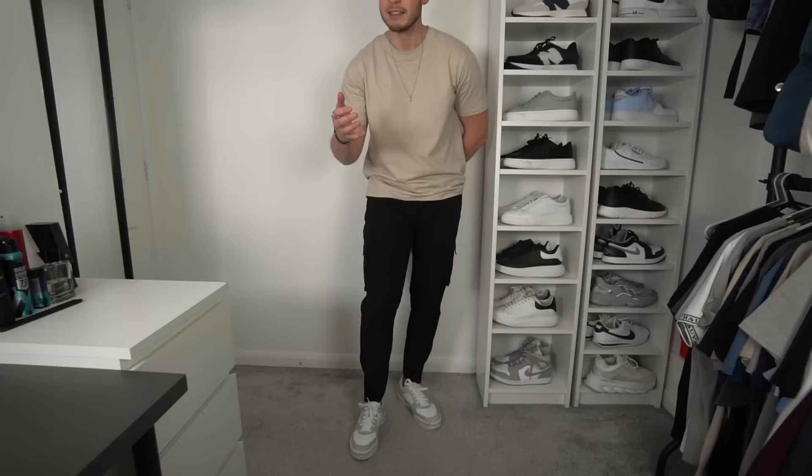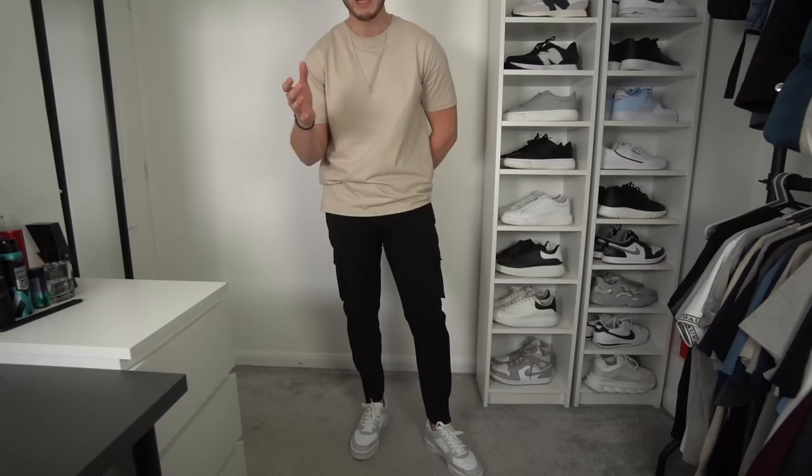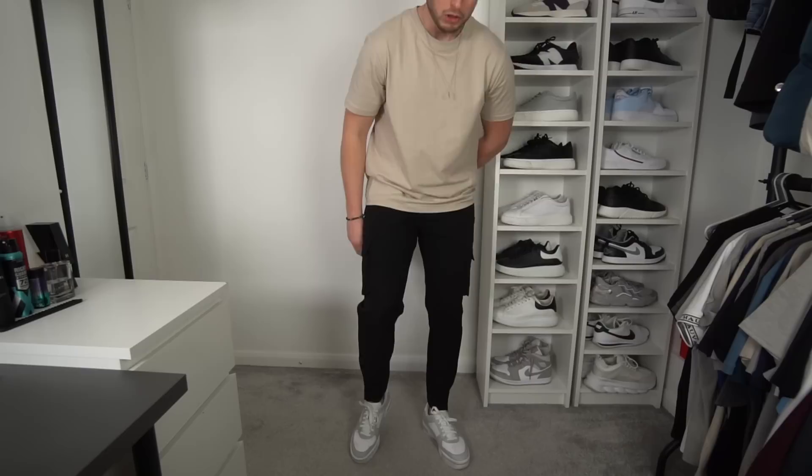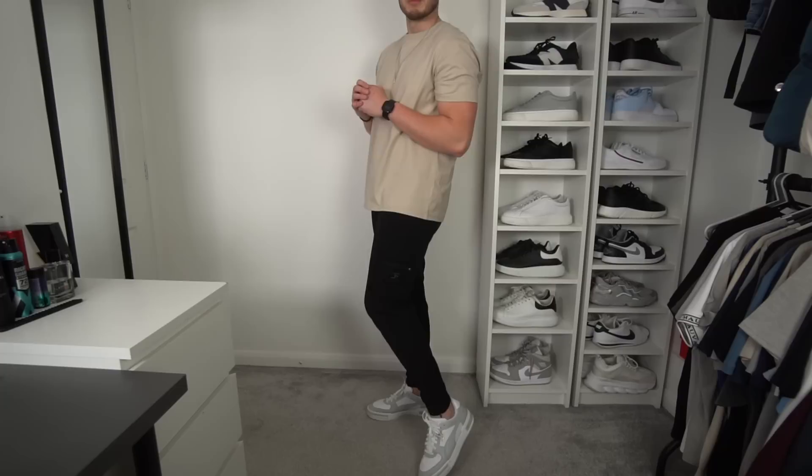Let me know what you think of the Sulfate cargos guys — I know you've been waiting for them a long time and I promise they will come. I just want them to be right before I release them; I don't want to release a 75% done product — it needs to be spot on. The jeans will be releasing around July — make sure you keep your eyes out for that, they're fully finished and just in production now.